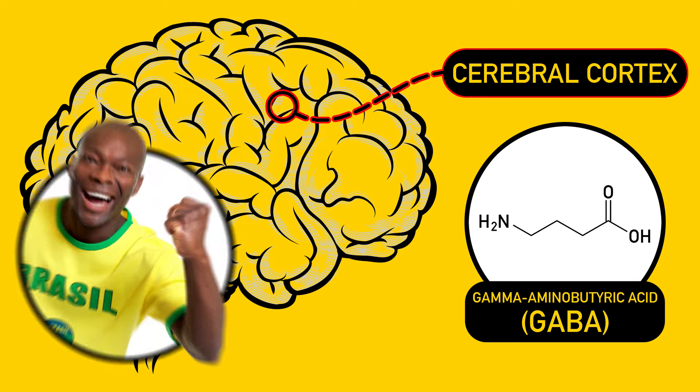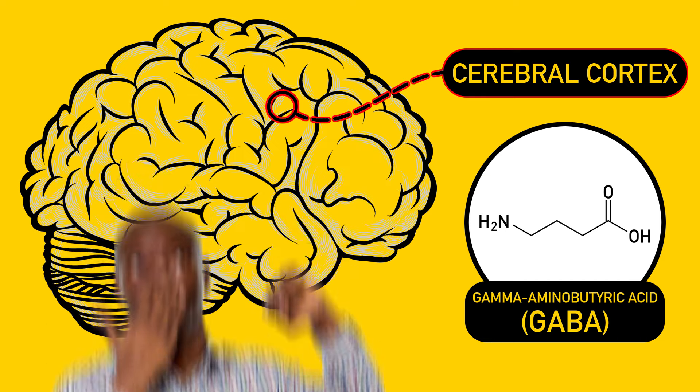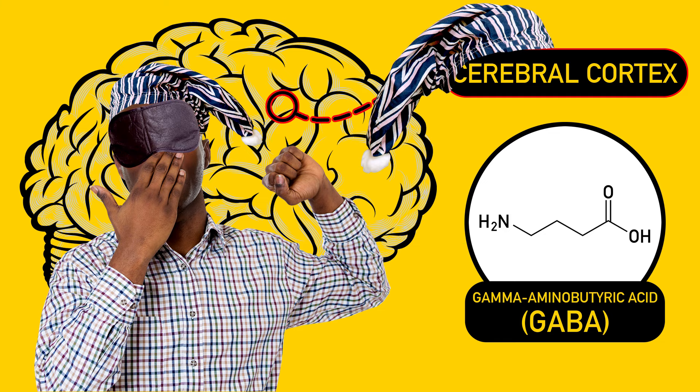That's the part of the brain responsible for our emotions and higher-level thinking. When this path is blocked by anesthetics, the connection for arousal signals is lost, and it's sleepy time.